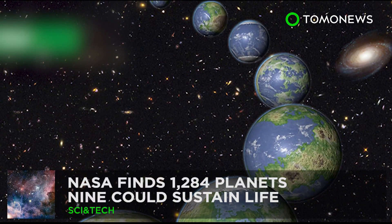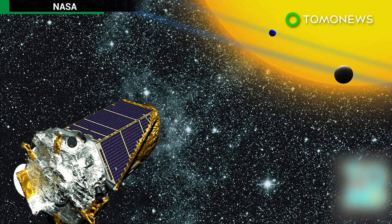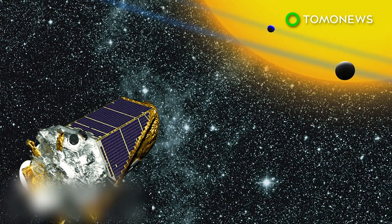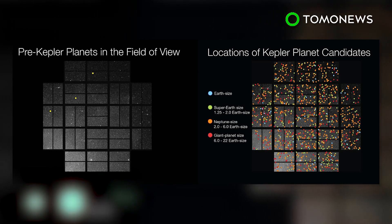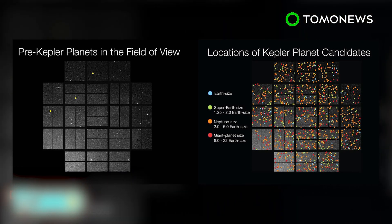NASA finds more planets than ever before. NASA's Kepler mission, launched in 2009 and with two more years to go, has detected 1,284 new exoplanets, including nine worlds that may be able to sustain life.